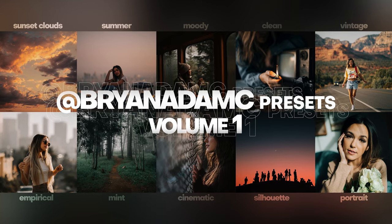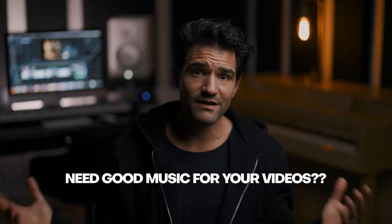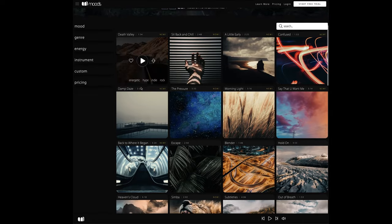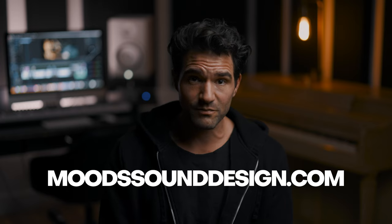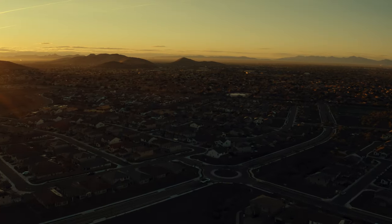I also have a podcast and Lightroom presets for desktop and mobile. If you need good music for any of your videos, I also started a music licensing company called Mood Sound Design — the music for every single one of my videos is from Mood Sound Design, some of which I even produced myself. Thank you all so much for watching. I really do appreciate the ongoing support, and I can't wait to see you on the next video, which is coming real soon.